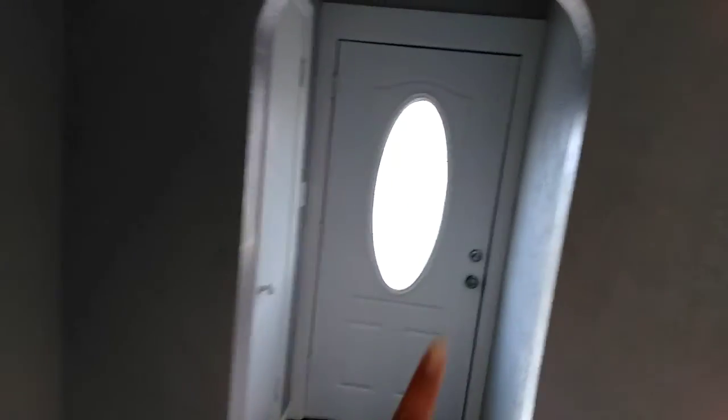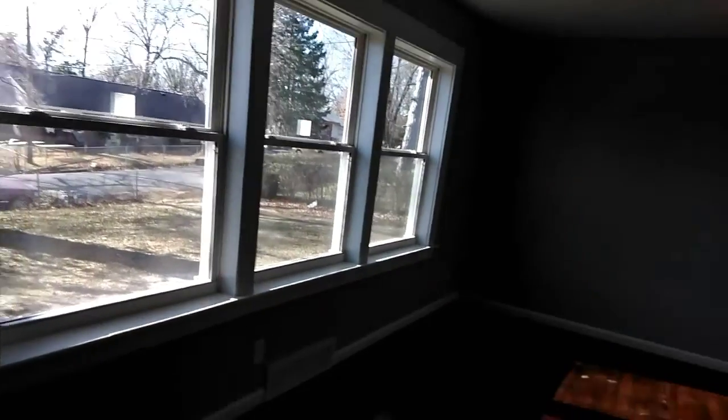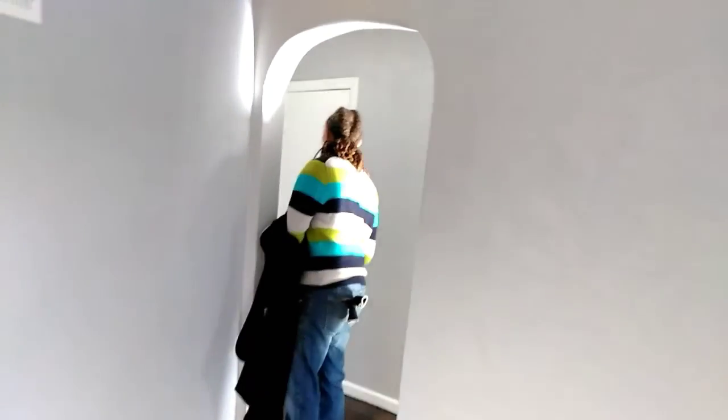This is the living room. I'll turn around and show you the entryway, which also has a coat closet there. A lot of natural light. The living room is really, really big.